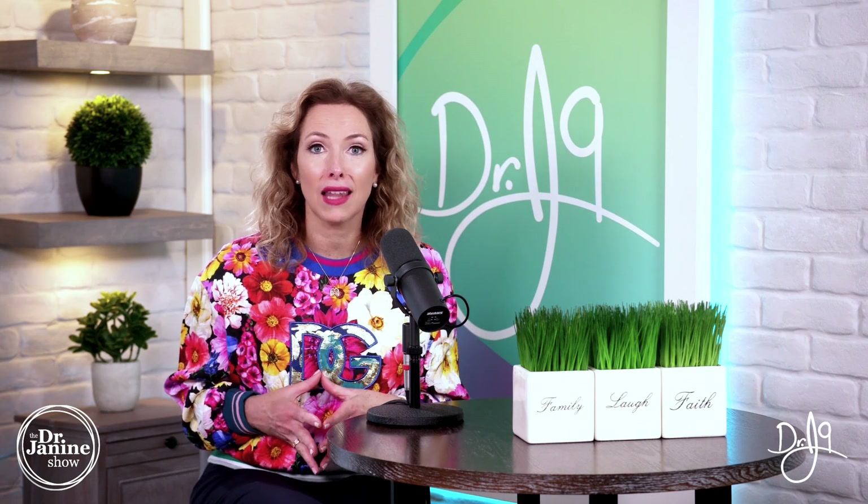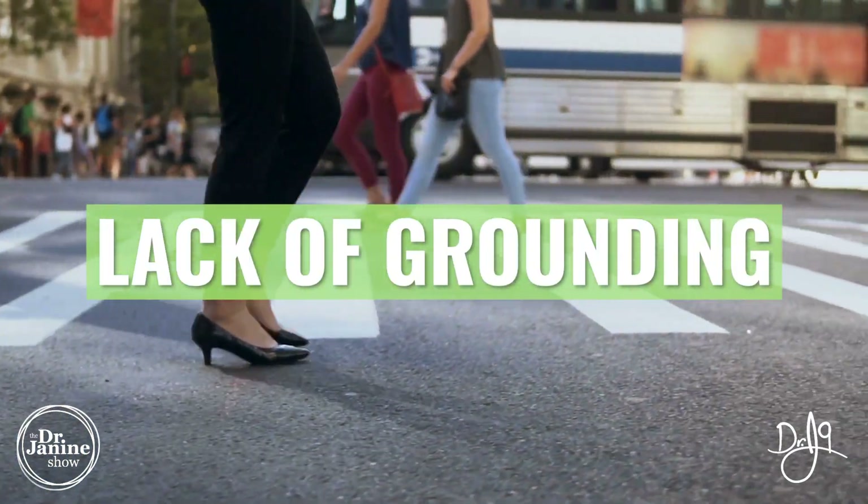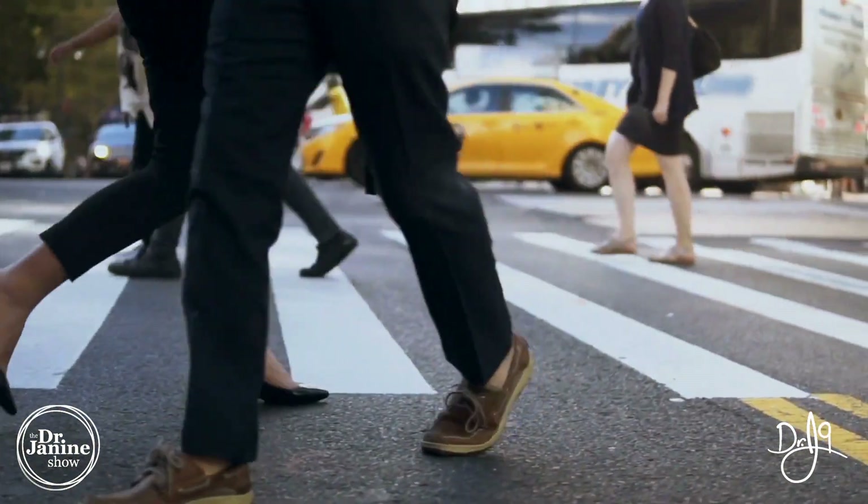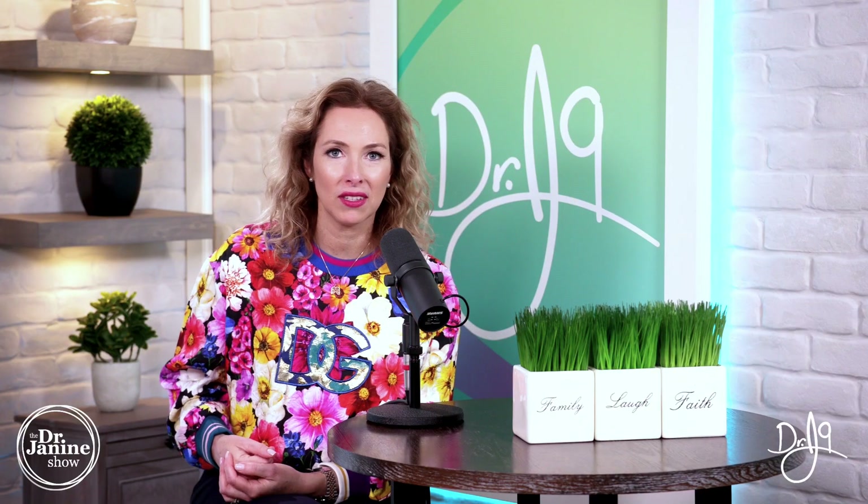Another leptin resistance cause is lack of grounding. When you are disconnected from the earth — wearing your shoes all the time and not grounded — this will cause leptin resistance as well.